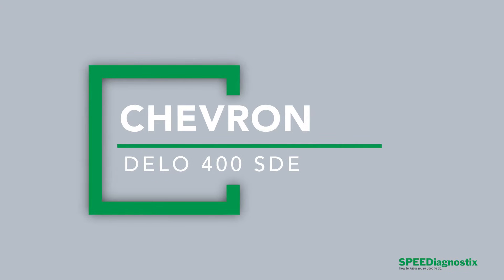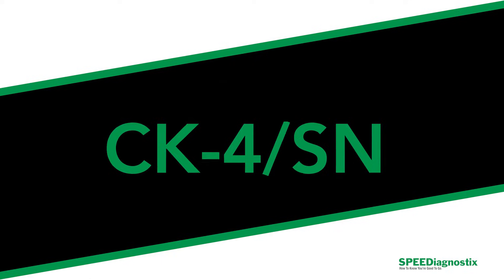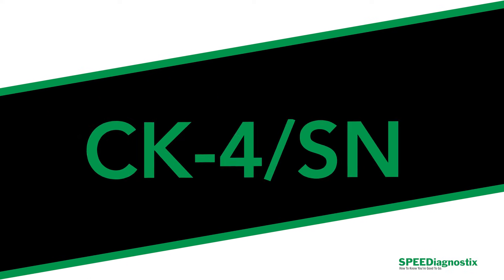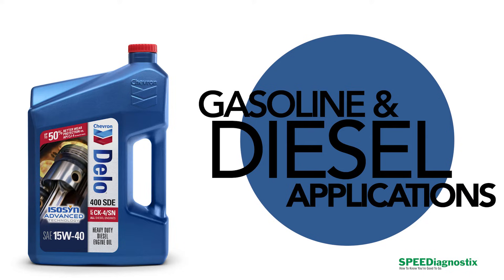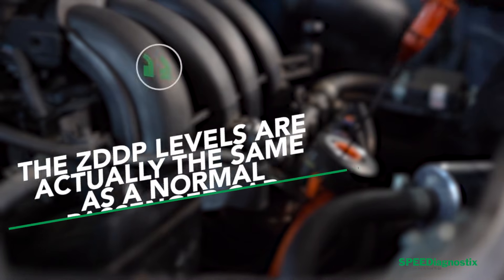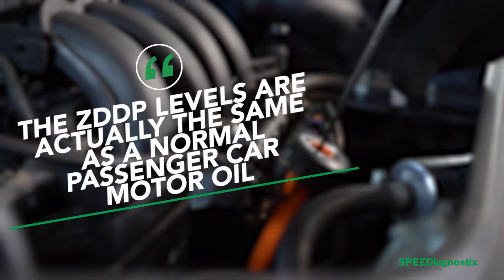Today we're going to be looking at Chevron Delo 400, which is a diesel oil. It's a CK4-SN diesel oil — made for both gasoline and diesel applications — and because of that, the ZDP levels are actually the same as a normal passenger car motor oil.